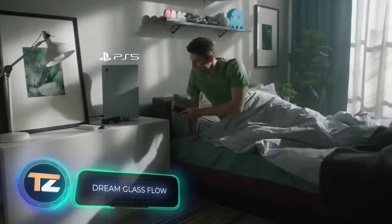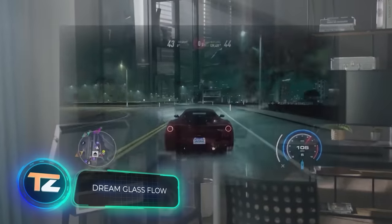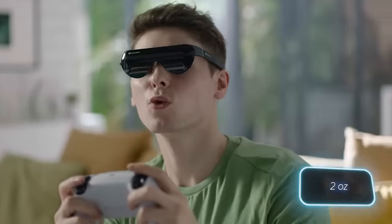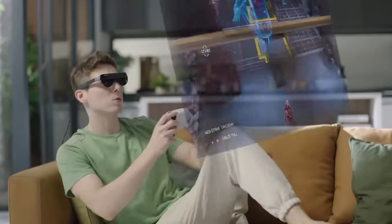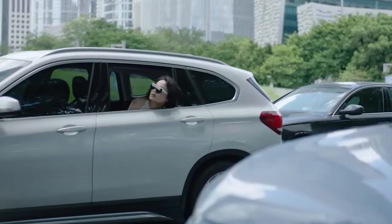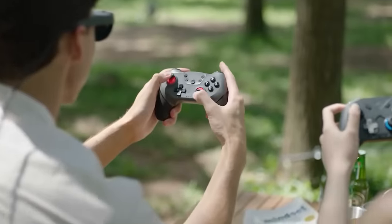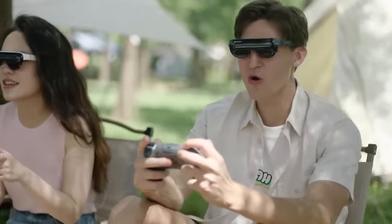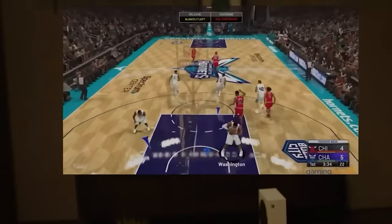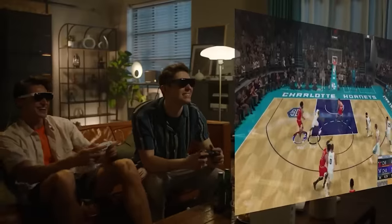It would be interesting to see that exercise machine paired with augmented reality glasses — and we already have a candidate. Weighing only 59 grams, these AR glasses work with game consoles like the Nintendo Switch and PCs. Two speakers embedded in the temples handle audio, and the glasses are comfortable to wear even over regular glasses. The maximum resolution is 3840 by 1080.